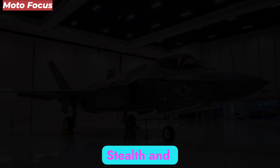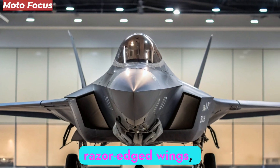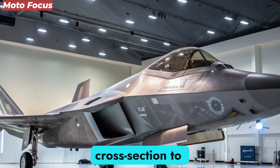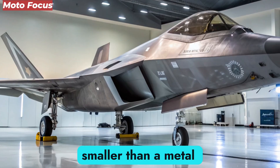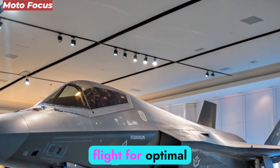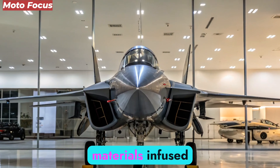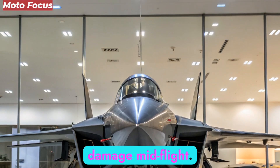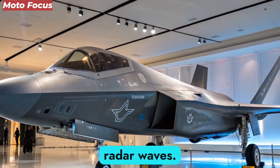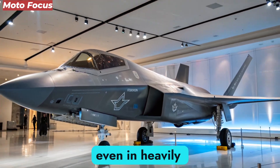At first glance, the F-47's silhouette appears alien: razor-edged wings, blended fuselage, and no visible air intakes. This radical design minimizes radar cross-section to near-zero levels, achieving a stealth signature smaller than a metal bird. The jet's shape incorporates adaptive geometry, allowing its wings to morph subtly during flight for optimal lift, speed, and maneuverability. Engineers employed advanced radar absorbent materials infused with nanocomposites that self-heal minor damage mid-flight. Every inch of its surface, from the canopy to the exhaust nozzles, has been designed to scatter and absorb radar waves — a ghost that passes through enemy radars unnoticed, even in heavily contested airspace.